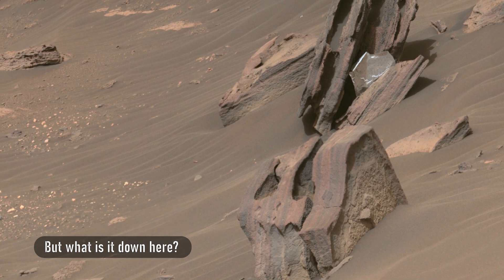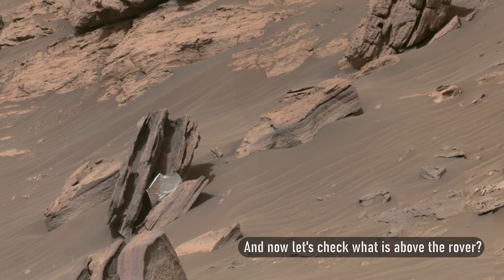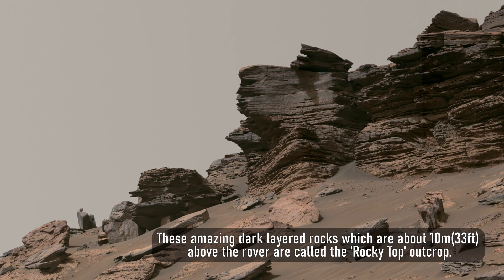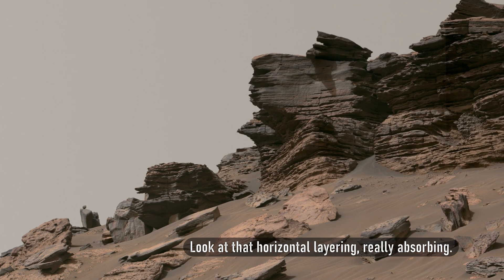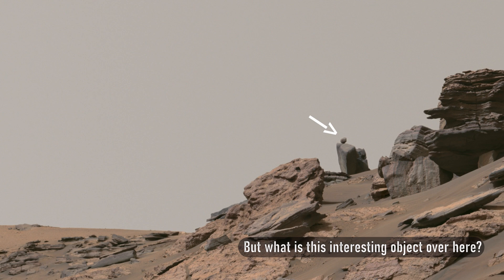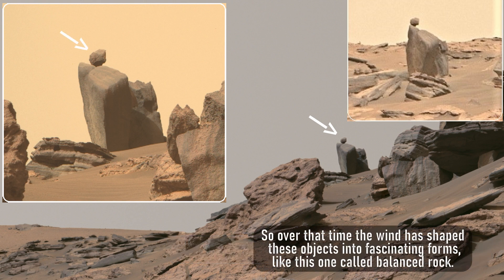But what is it down here? This rock has a really strange shape. And now let's check what is above the rover. These amazing dark layered rocks which are about 10 meters, or 33 feet, above the rover are called the Rocky Top Outcrop. Look at that horizontal layering. All these rocks have been exposed to the harsh conditions on Mars for billions of years, and over that time the wind has shaped these objects into fascinating forms, like this one called Balanced Rock.